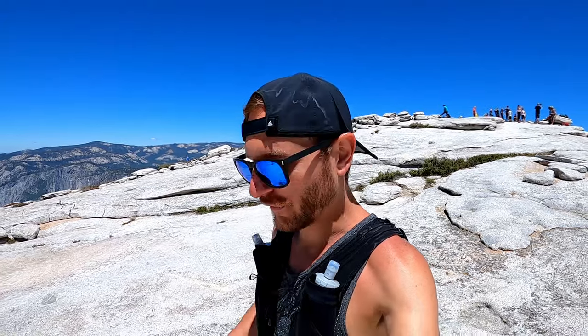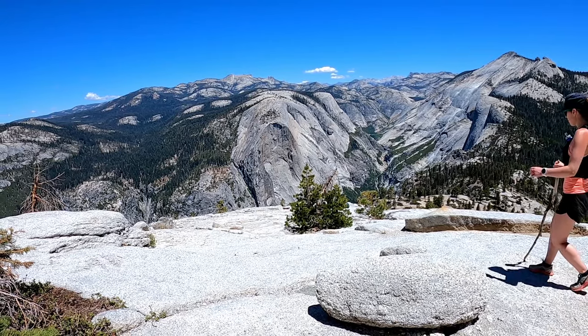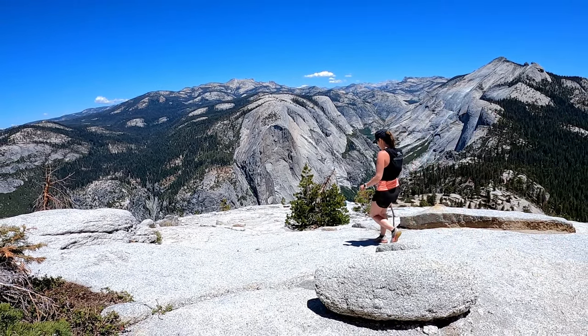We sat at the top of Half Dome for about 10 to 15 minutes — nothing too crazy. Took some good photos, got really close to the edge, and it was all worth it. Now we're going to head back down through the cables and back down through the mist trail to the main trailhead, and we'll wrap this one up for the day.